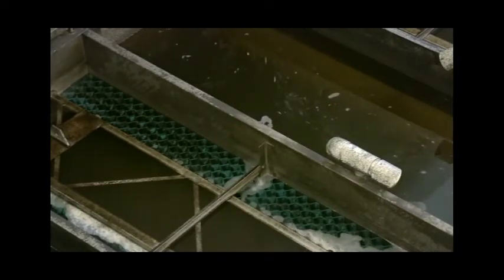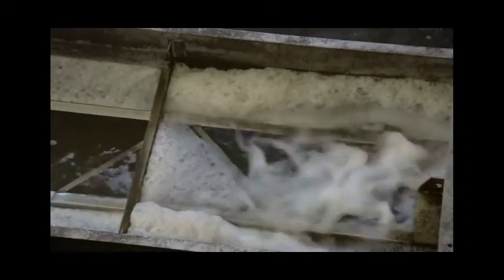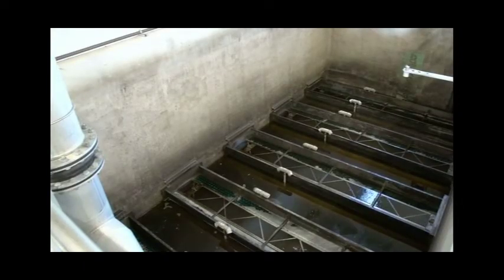These filters are controlled by a new computer that is programmed to clean each filter during the evening hours. The computer automatically opens and closes all the right valves to allow the filters to be taken out of operation and cleaned, straining any remaining solids in the water. The computer also turns on a water pump and air blower to force water and air through the bottom of the filter media, washing all the solids caught in the media back to the front of the plant where they eventually work their way towards the digesters.